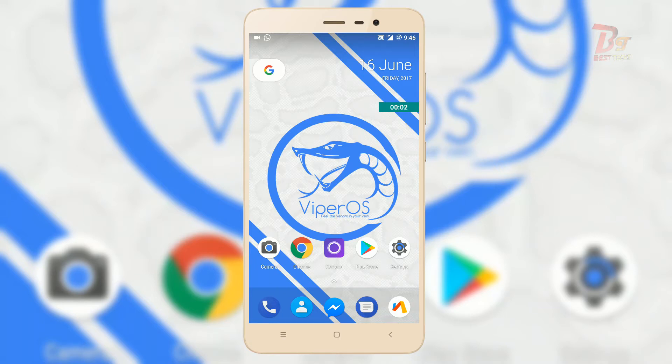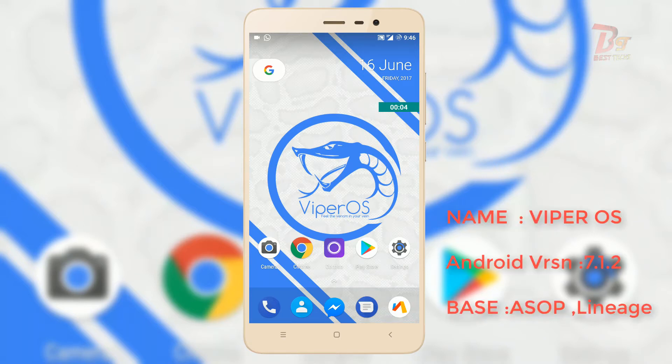Hi everyone and welcome back to BestX. Today in this video, I am going to do a review of one of the best ROMs available for Mi Note 3, which is Vyper OS. So let's get started.